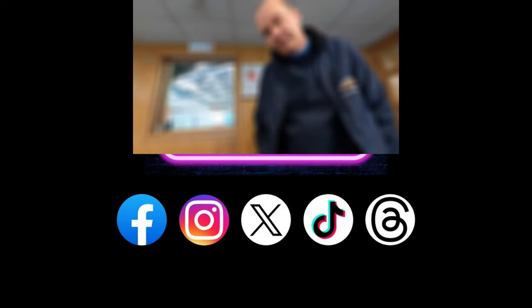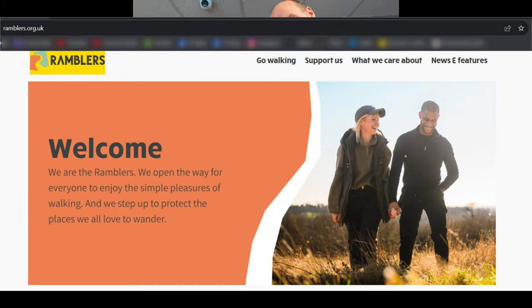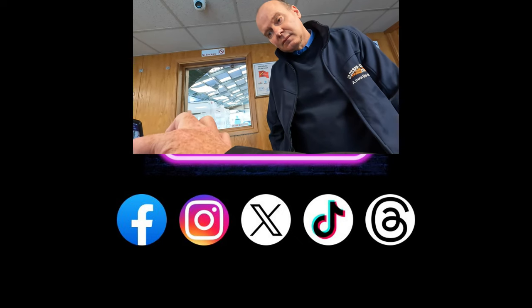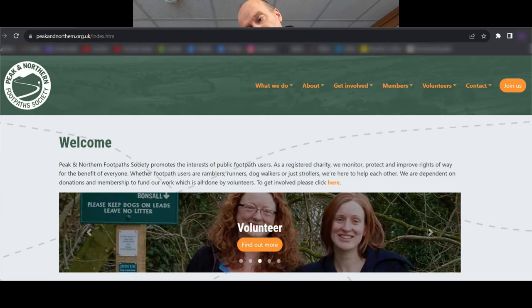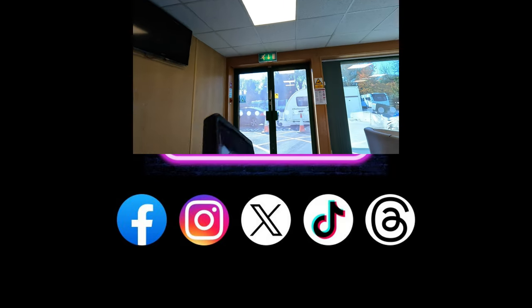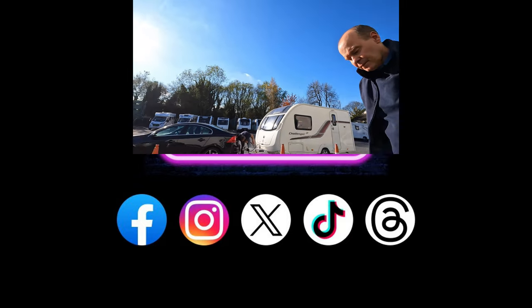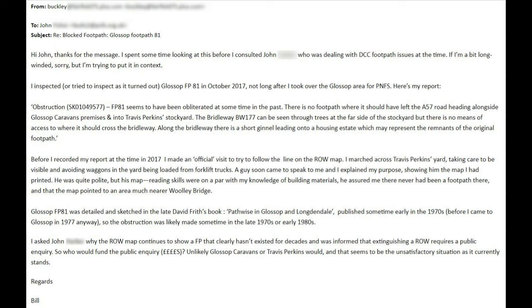At this point I began contacting various bodies. First, I wanted to make the local branches of the Ramblers Association aware, so I reached out to the Tameside Group and also the High Peak Group. Sadly, at the time this video was posted, I had no response from the High Peak Group. Tameside Ramblers did reply and were very helpful — their group secretary Pru was able to forward my query to another organization called the Peak and Northern Footpath Society, which I was previously unaware of. I received a response from their footpaths inspector, Bill, with a chap called John handling the emails between us.